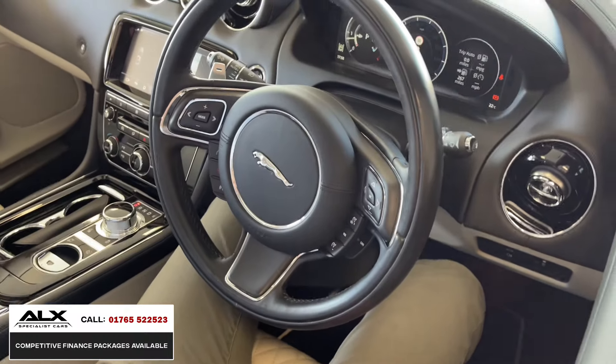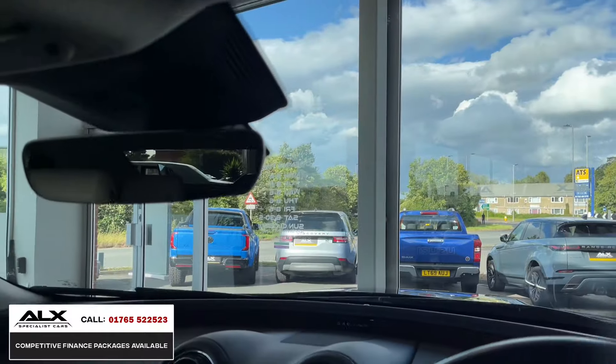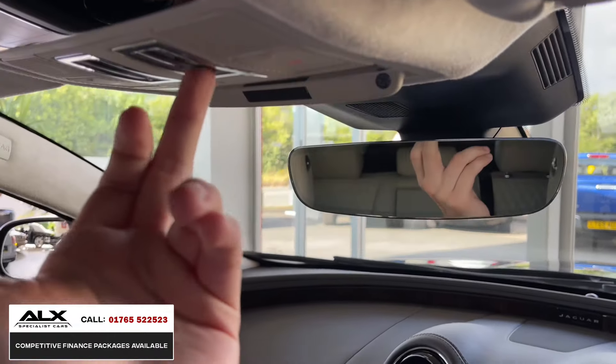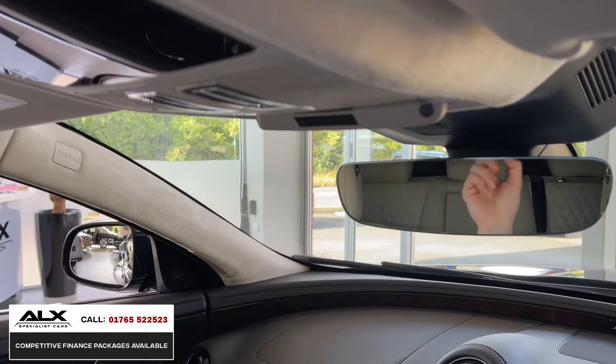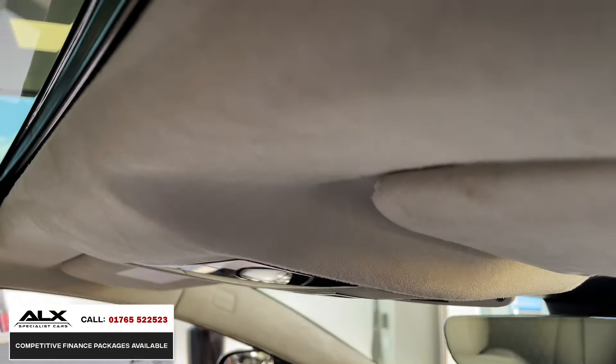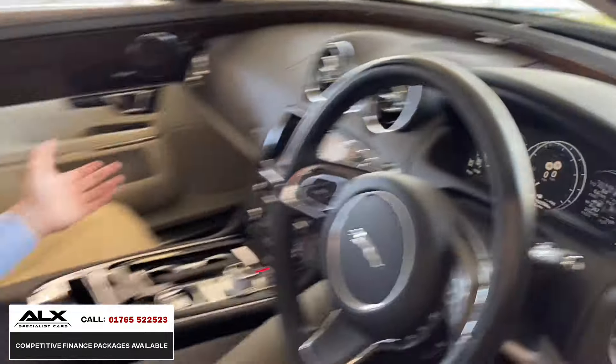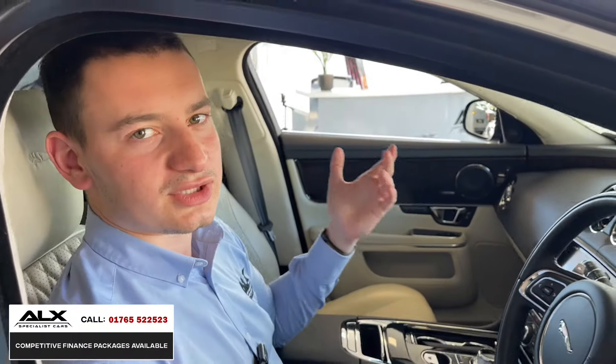The panoramic roof is all controlled by this one here. You can activate the blinds if it's a sunny day — just push that one there and it slides across, and that is also in a nice soft ivory finish. Just incredible luxury, incredible quality, and the build quality is just phenomenal.